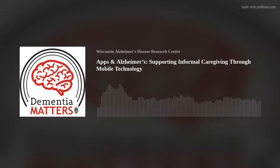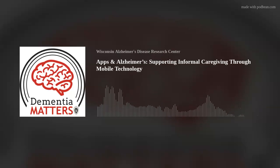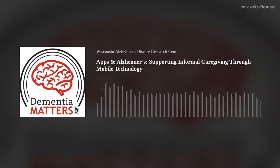I'm Dr. Nathaniel Chin, and you're listening to Dementia Matters, a podcast about Alzheimer's disease. Dementia Matters is a production of the Wisconsin Alzheimer's Disease Research Center. Our goal is to educate listeners on the latest news in Alzheimer's disease research and caregiver strategies. Thanks for joining us.